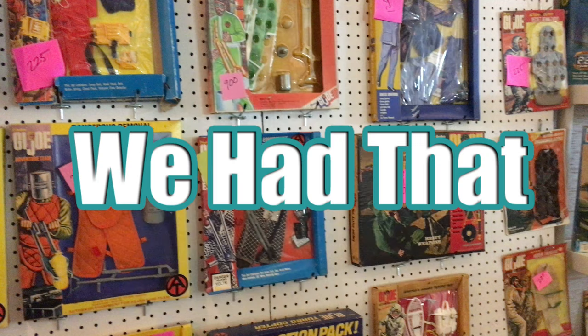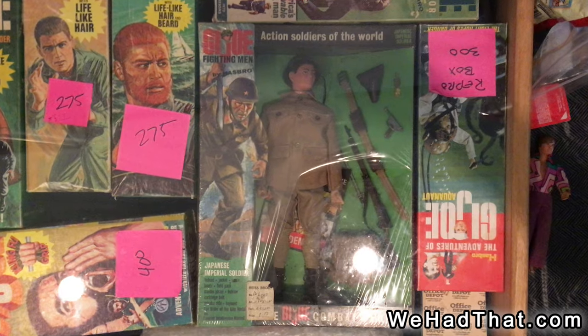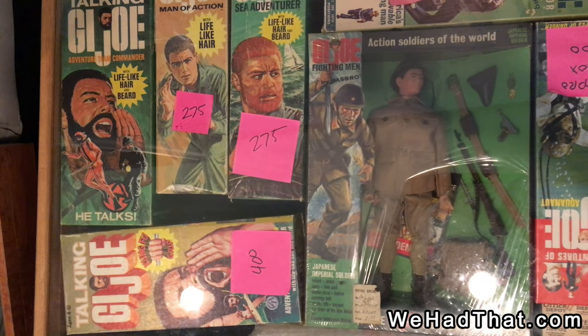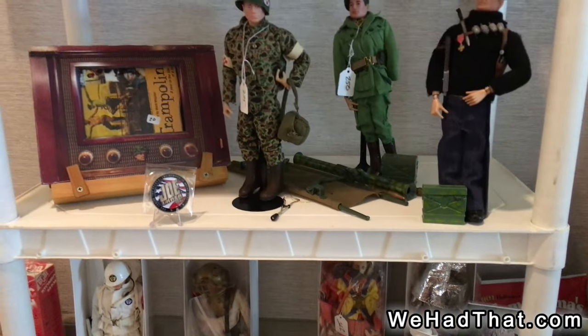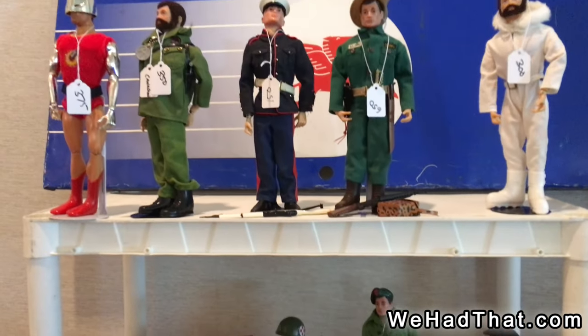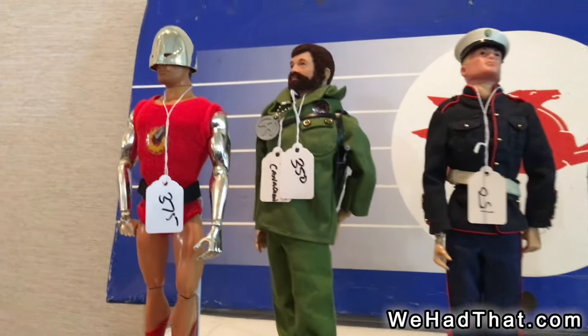So let's jump right into it and see what they had at the show. Right out of the gate we've got a boxed vintage Japanese soldier from the Soldiers of the World collection, as well as several boxed adventure team figures, a variety of loose vintage 12-inch figures including a Green Beret and a French Resistance fighter. And here on the left, we've got a 12-inch vintage Bullet Man and Adventure Team Commander.